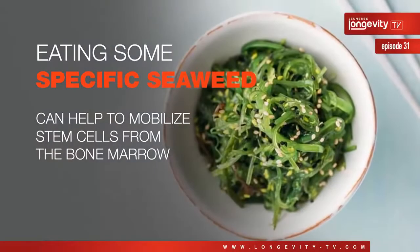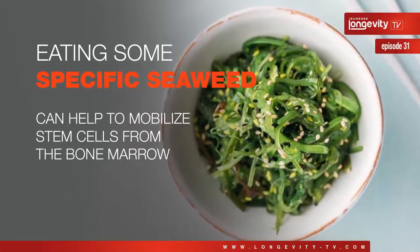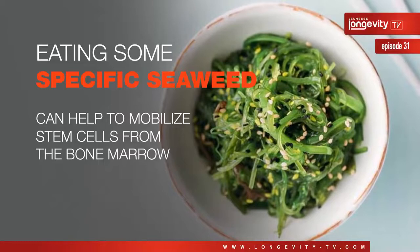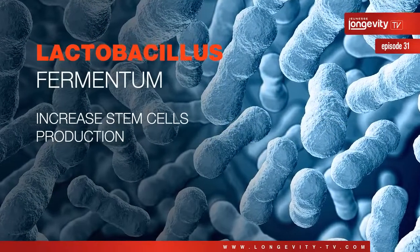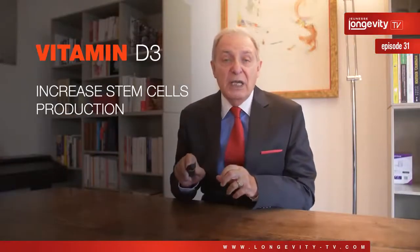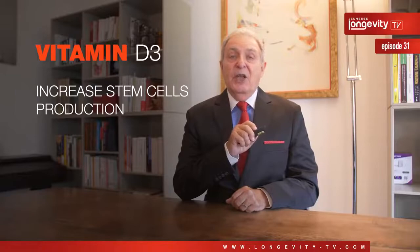For instance, we know that eating some specific seaweeds can help to mobilize stem cells from the bone marrow, especially brown seaweeds. We know that a special bacteria called Lactobacillus fermentum and also vitamin D3 can increase stem cell production.